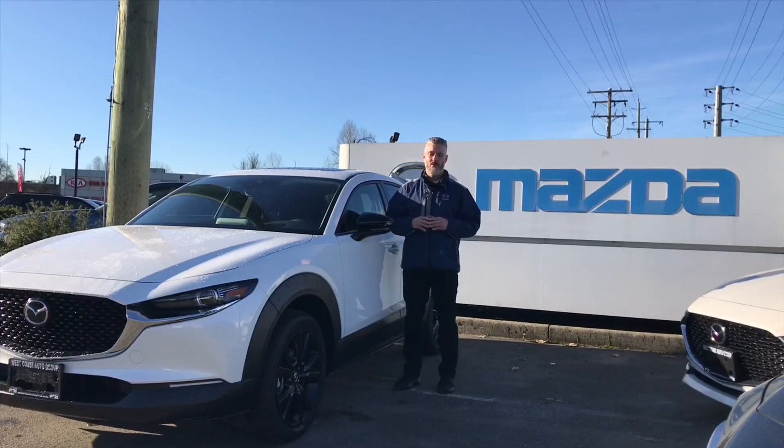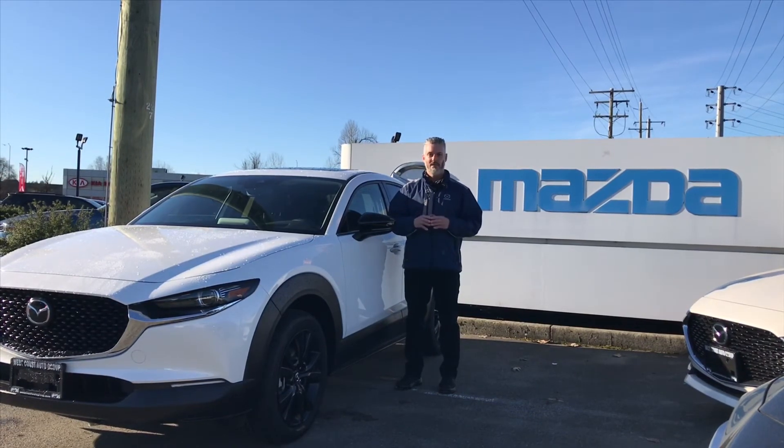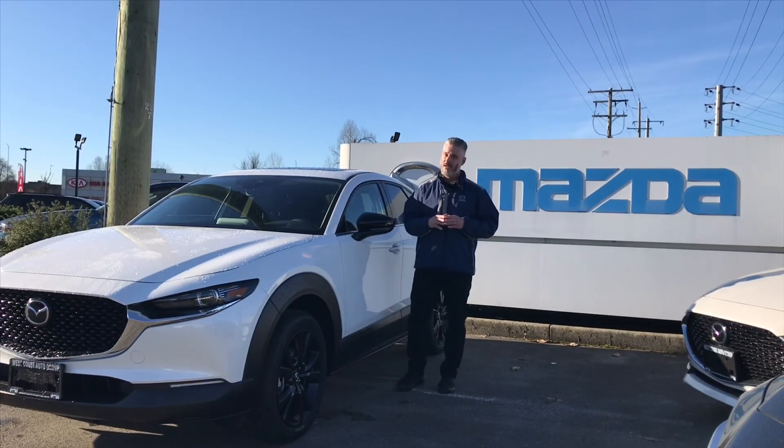This is one that you definitely need to come down and take for a test drive. If you're in the market for a compact SUV, this should be at the top of your shopping list. If you want to know more about it, come down and see us. You know where we are — we're just across the bridge in Maple Ridge.